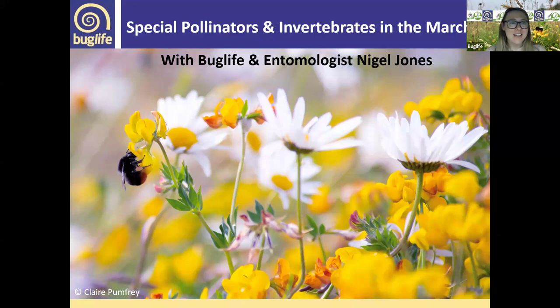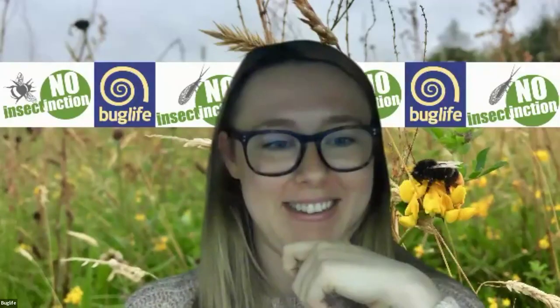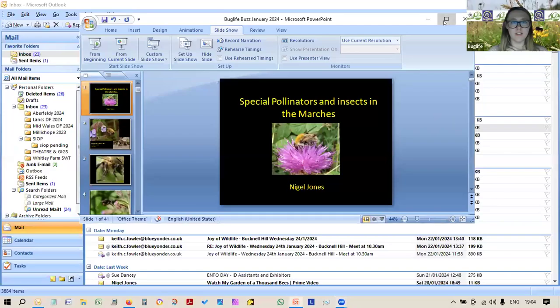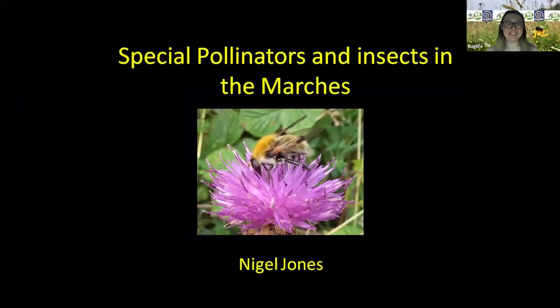I'll now let Nigel share his screen and enjoy everyone. Can I just check that that is sharing? Okay, perfect — now is that looking better? I can see the screen. I'm going to go to slideshow now. Yeah, I can see it, that's a relief.